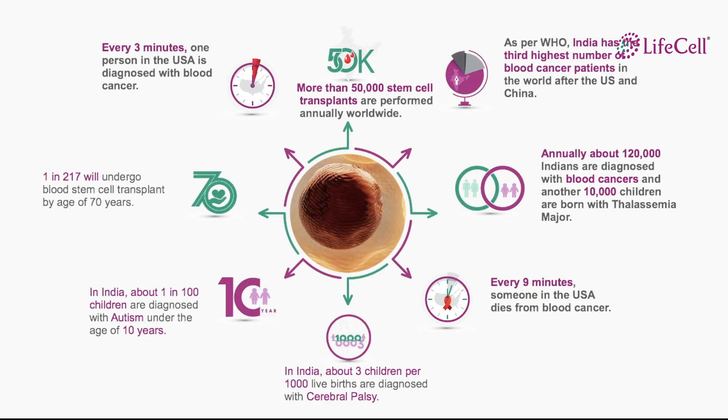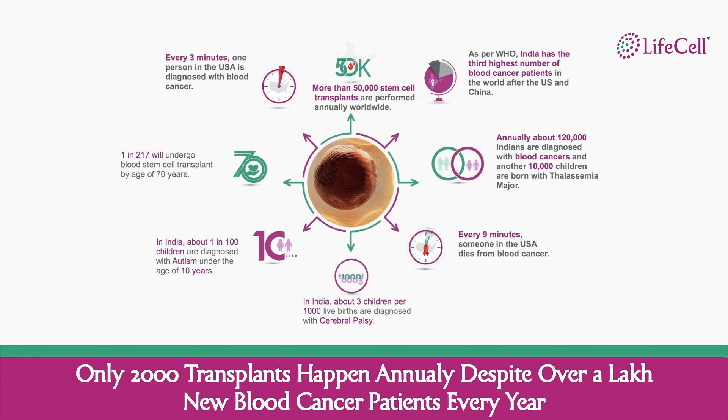These are some quick facts establishing the need for stem cells. In India, only about 2,000 transplants happen every year despite having more than a lakh new blood cancer patients every year.